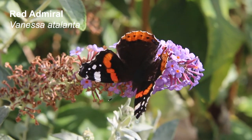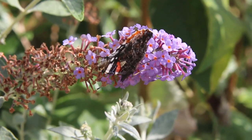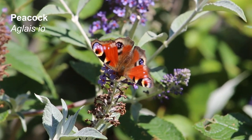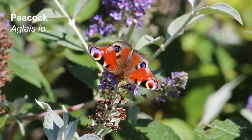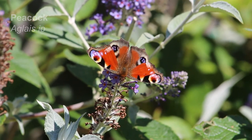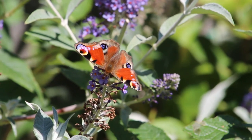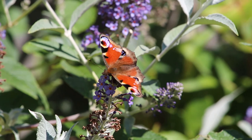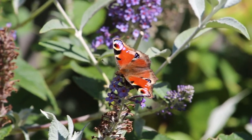This one's a red admiral. This is a peacock butterfly. And what do they have on their wings? Eyes — to scare off any predators that might be attacking them. Peacock butterflies also live for quite a long time. They're often seen in winter.